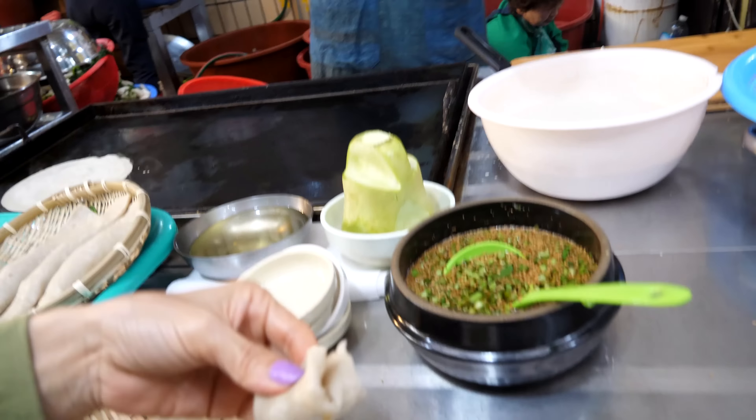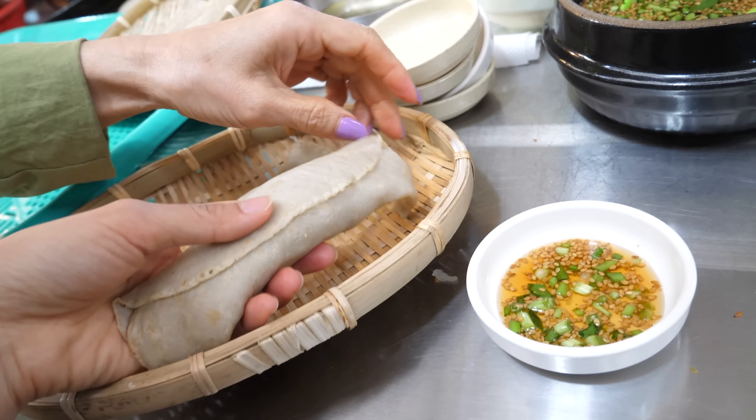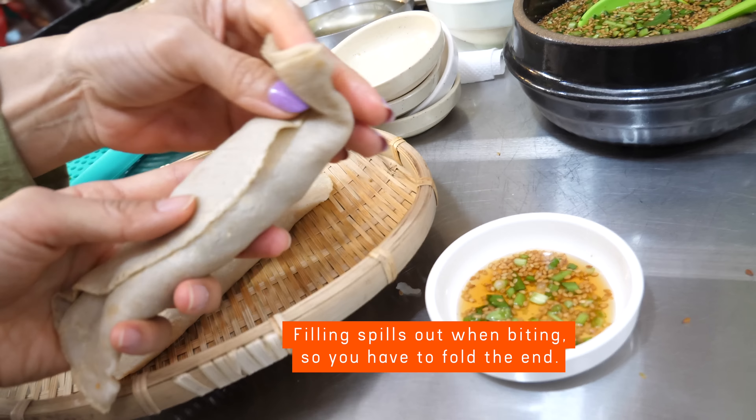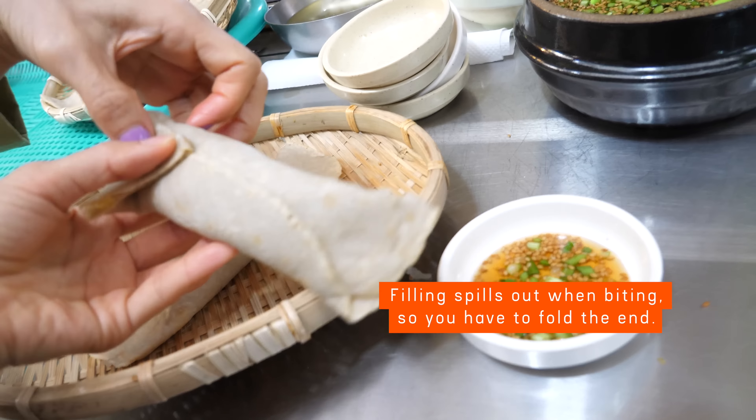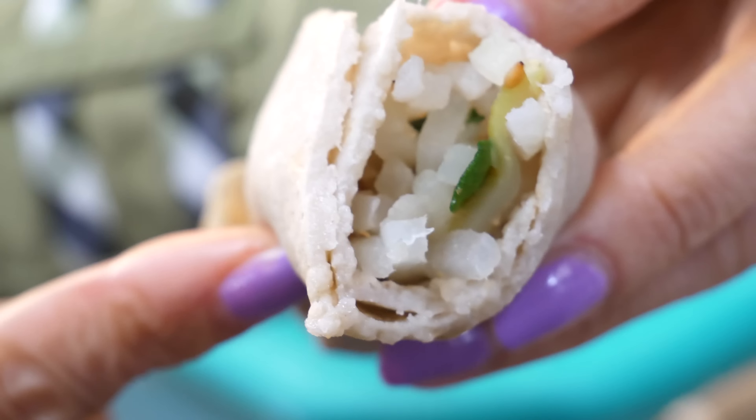I've never seen this being sold in Seoul, and we've been to many markets. Local specialty! Let's have another one. It tastes awesomely sesame oily — and that's because she adds sesame oil in the batter and in the filling. And we put it in the sauce. So it's sesame oil times three. Triple sesame.